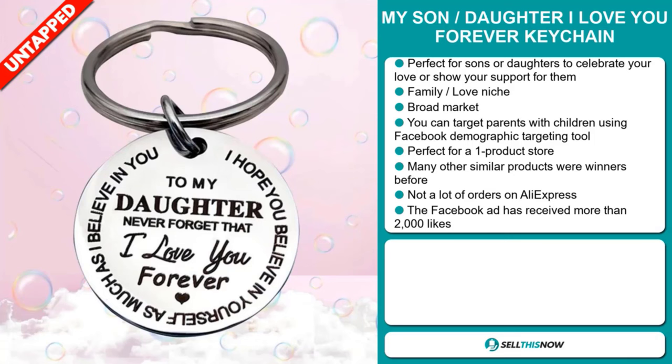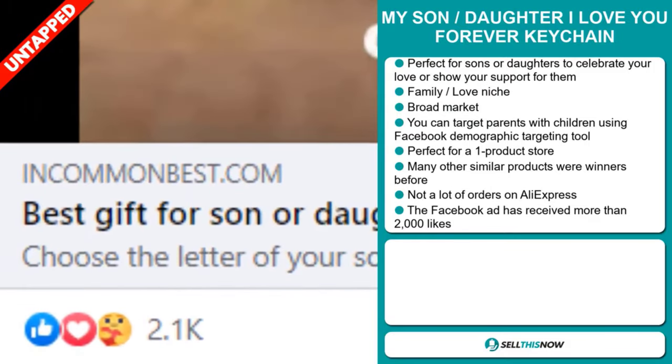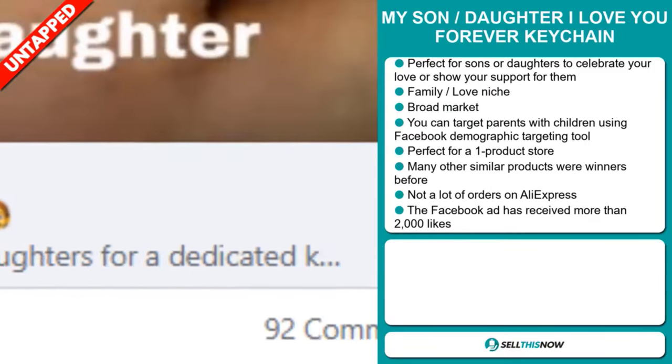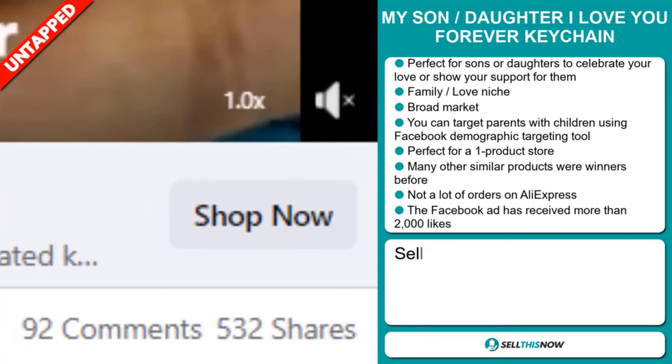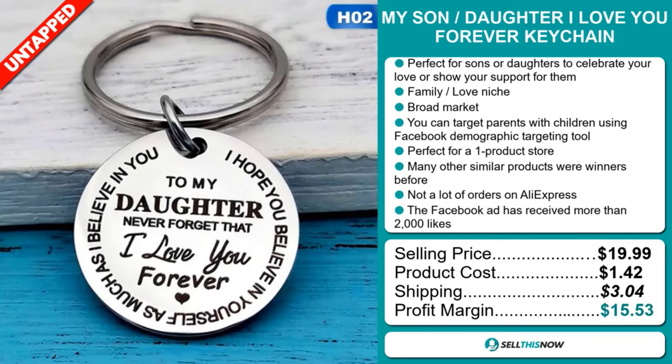The Facebook ad has received more than 2,000 likes. The selling price for the My Son Daughter I Love You Forever keychain is just under $20, whereas the product cost is only $1.42. Shipping will set you back $3.04, so you're looking at a good profit margin of $15.53. Sell this now.